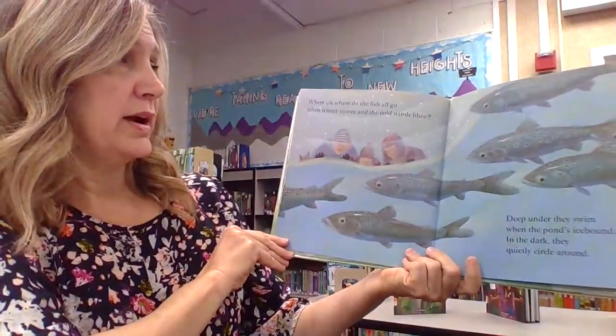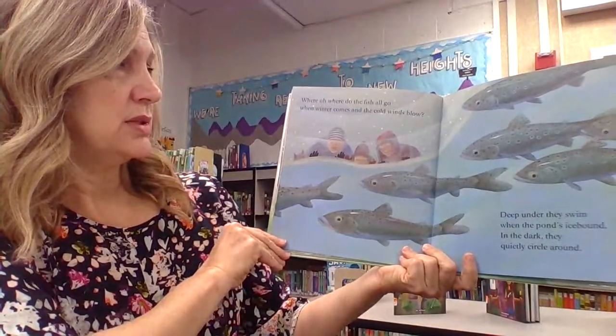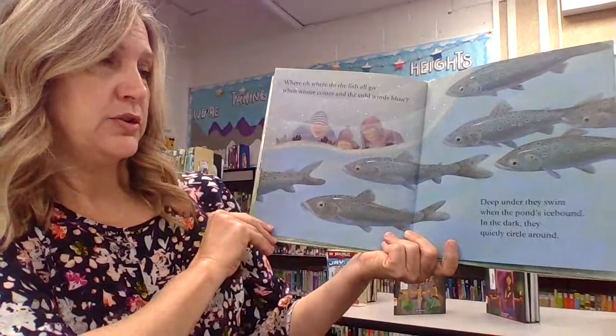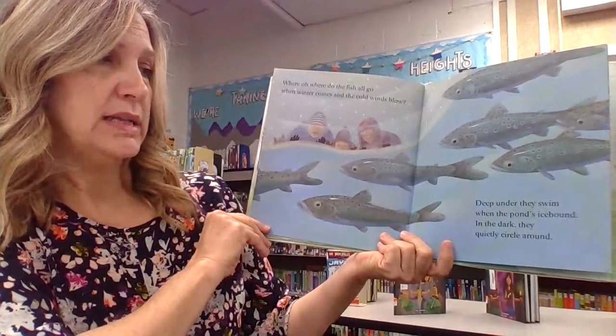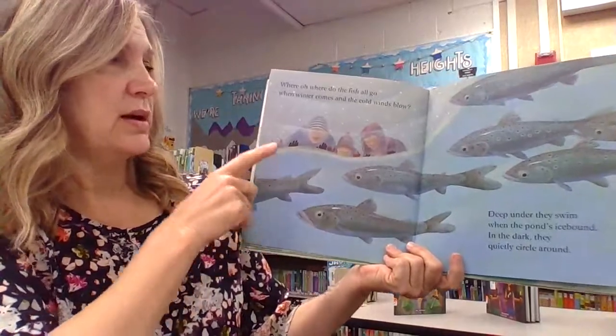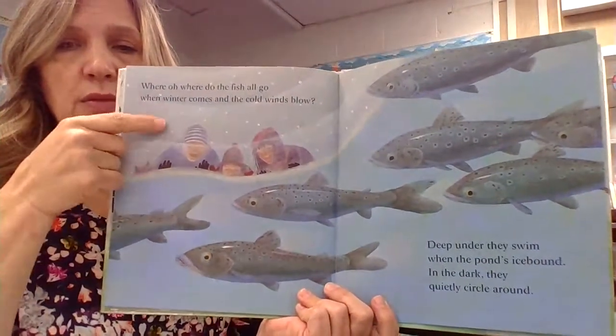Where, oh, where do the fish all go when winter comes and the cold winds blow? Deep under they swim when the pond's ice bound. In the dark they quietly circle around. See, they're looking through the ice above the water.